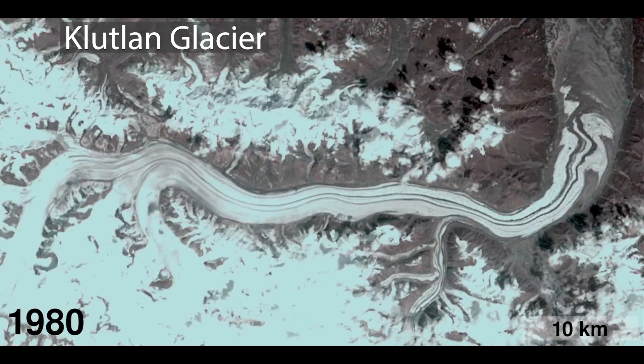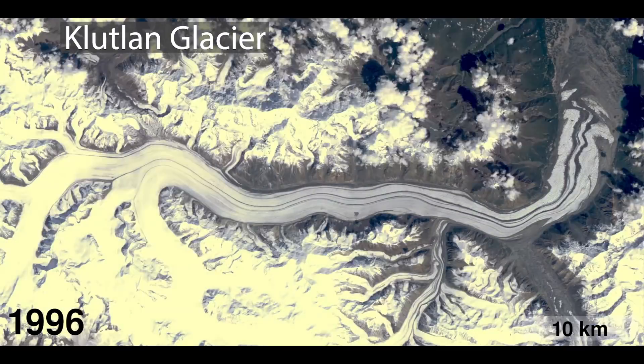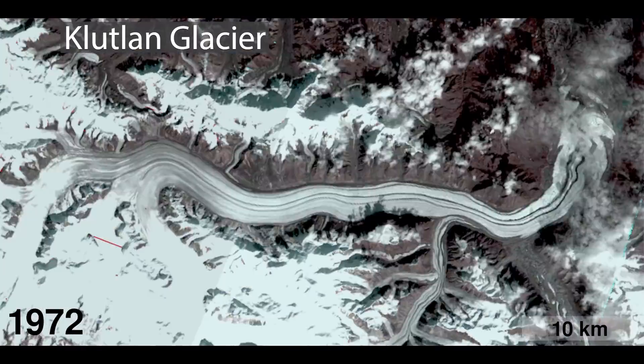Observational glaciology in terms of remote sensing is a very data-rich field now compared to 1972 when you had a few images. We are beginning to get a historical record of the speeds of glaciers.